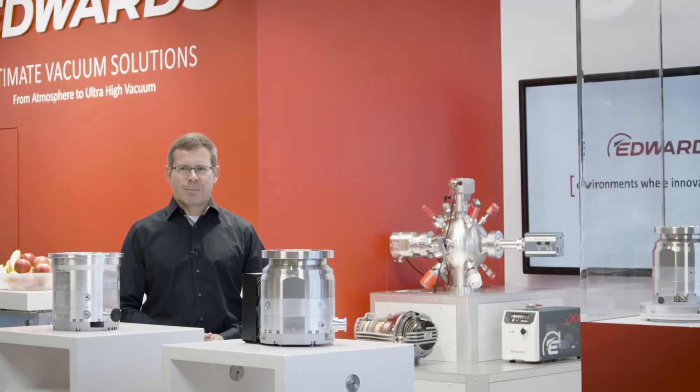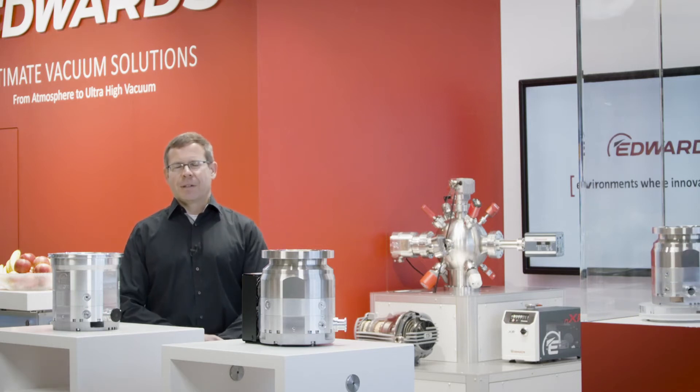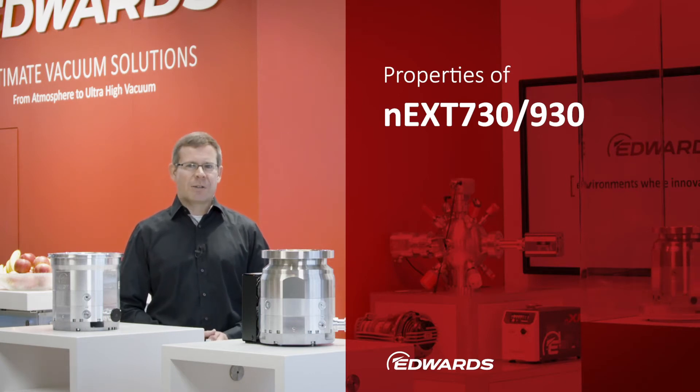Hello and welcome. My name is Frank Ratmann and I work within the Scientific Vacuum Division in the Application Engineering Department. I would like to talk about properties of the new NAXT 73930 that go beyond the vacuum technology performance data, especially with regard to the robustness of the machine. I will show some typical scenarios in which the machines are exposed to various loads and explain how we ensure that they are suitable for this.